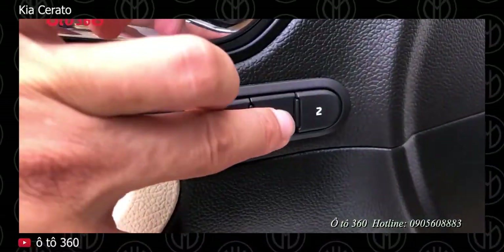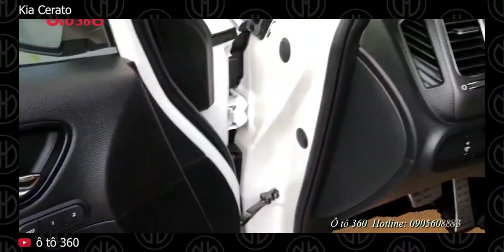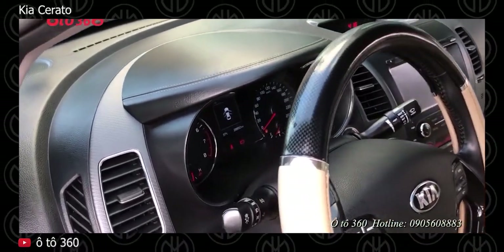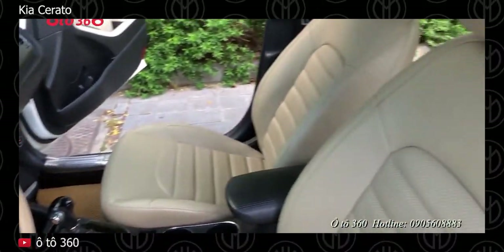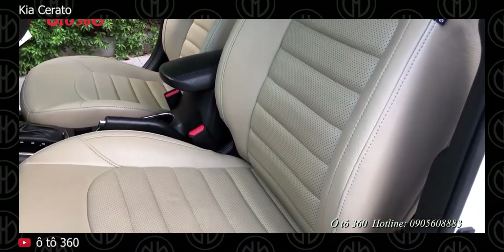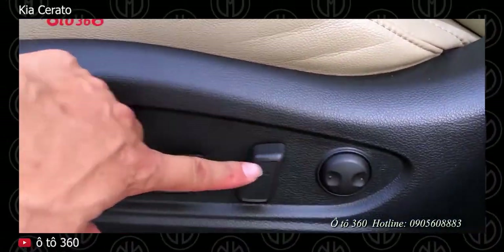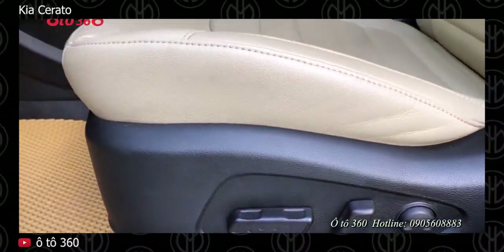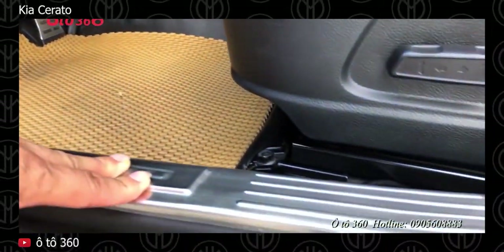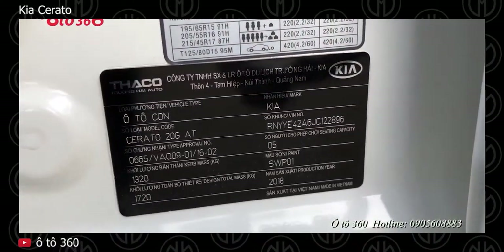In 2017, the Cerato got a facelift, and no changes were made in 2018. Two 4-cylinder petrol engines are offered, a 1.6L and 2.0L, both mated to a 6-speed automatic transmission. Available options include a 4.2-inch color LCD information screen, intelligent key system with push start, memory seats, rear camera, heated and ventilated front seats, dual-zone air conditioning, hill assist, and parking sensors. Safety features include ABS brakes, brake assist, stability control, and two front airbags.